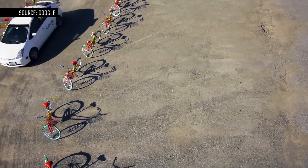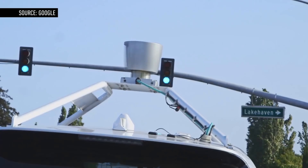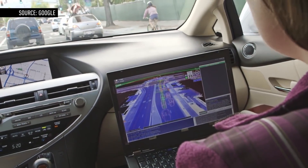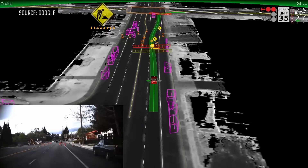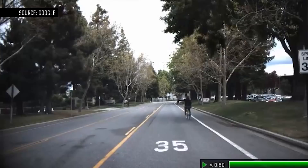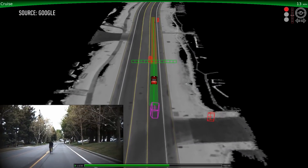Google has been putting its first generation of driverless car systems through a series of tests on city streets around Mountain View. It's the same system being used in these fully autonomous models. The system can detect various obstacles and even color codes them accordingly: cyclists are red, pedestrians yellow, and vehicles are either green or pink. The system so far can detect cones, construction zones, railroad crossings, and it even knows when a bicyclist raises his hand to change lanes and then changes his mind at the last minute.